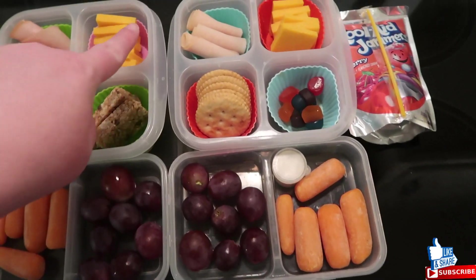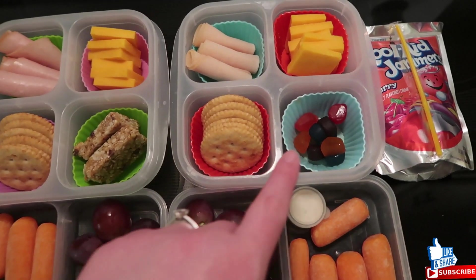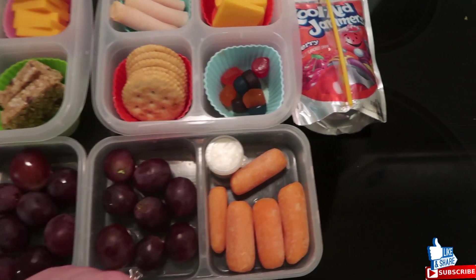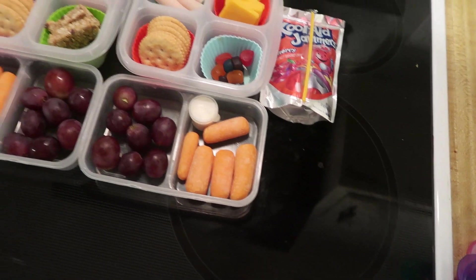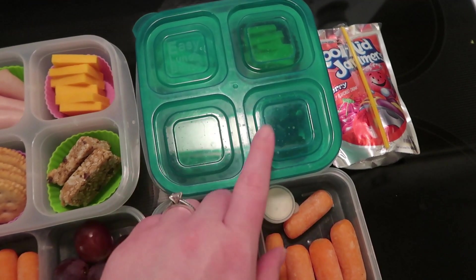Connor has the same thing except he has chicken breast, the same cheese and crackers, fruit snacks for his treat, grapes and carrots. He likes ranch with his, and then he's got a cherry juice. These are the Easy Lunchbox containers — they're perfect for lunchables like this.